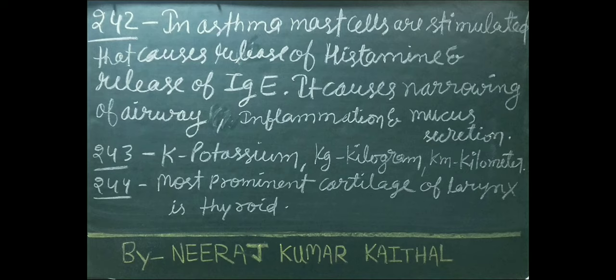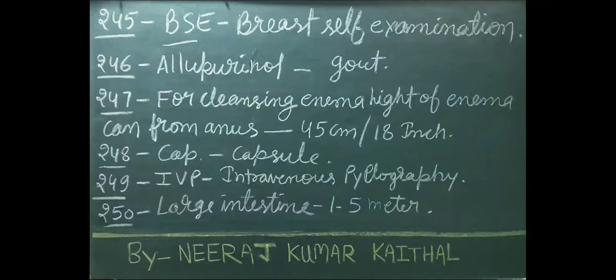K stands for potassium; KG stands for kilogram; KM stands for kilometer. Most prominent cartilage of larynx is thyroid cartilage. BSE stands for breast self-examination.